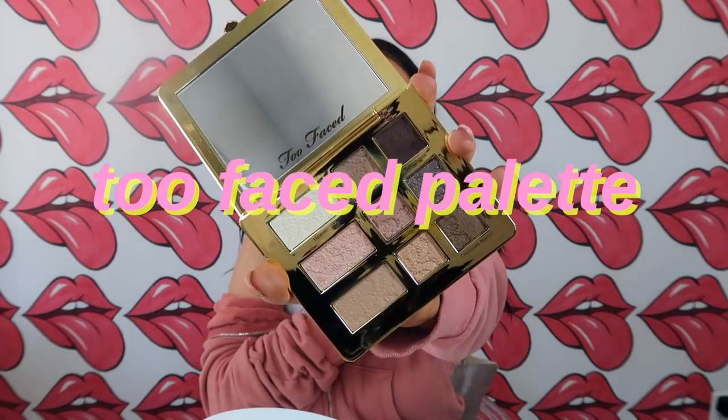Too Faced also sent me this Natural Eyes palette, and I noticed a bunch of PR products on my vanity that I haven't used, so I just pulled from that. Haven't used it yet — looks really pretty, super excited. I don't really know what I'm going to do. Nothing crazy because I'm not good at makeup. This is just a chit chat get ready with me, summer edition.